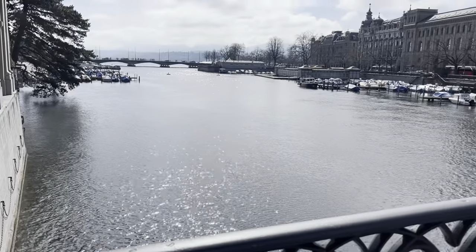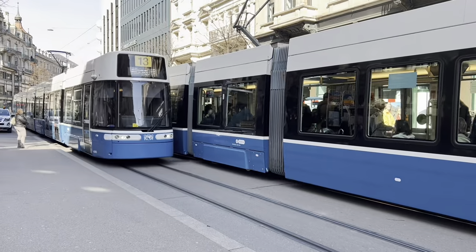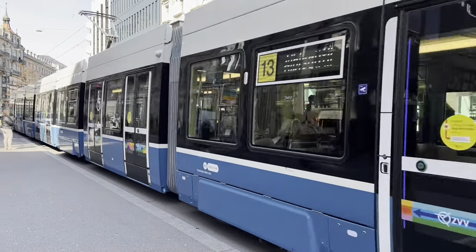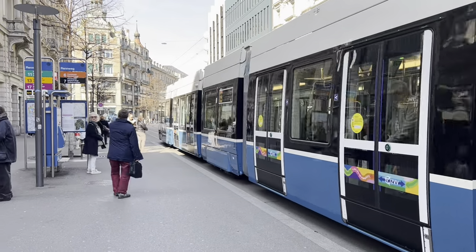This is just steps outside of our hotel — a beautiful little area. I noticed a lot of people taking photos here, and then you have these trolley trains running through the city. Very efficient. Everything about Switzerland was so efficient.